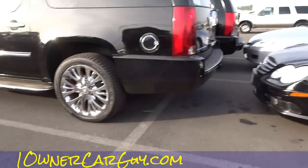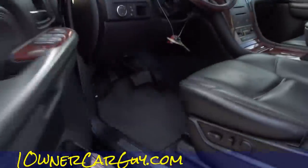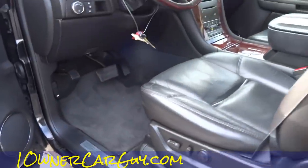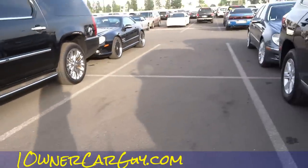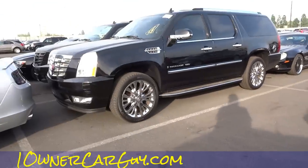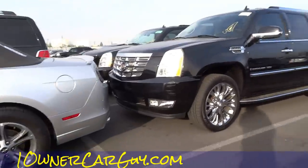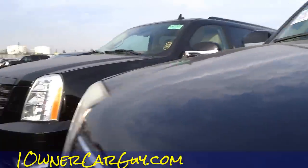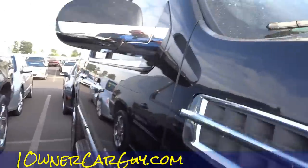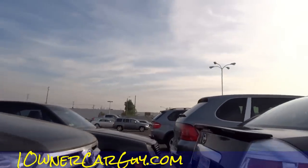Oh, there's an ESV. I almost passed it — 154,000 though. God dang it. Perfect black on black, though. That's exactly what a guy wants. Dang it. These ain't going through this week. Yeah, they are. Hang on a sec. 129 — they're all going through tomorrow. I do like some of these newer Mustangs. Haven't got one yet.